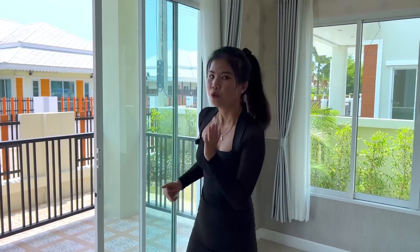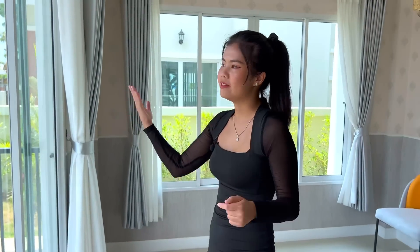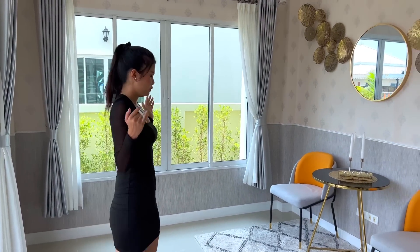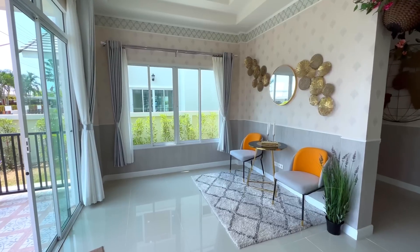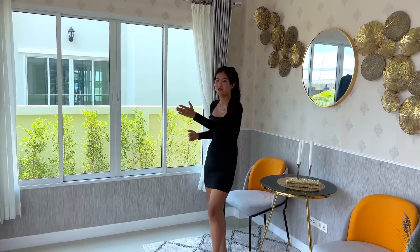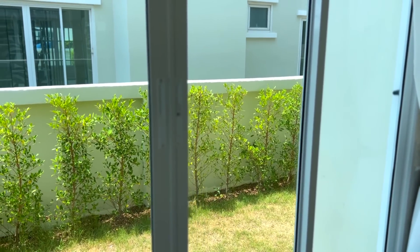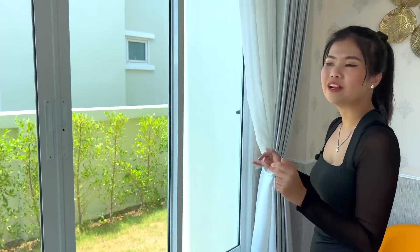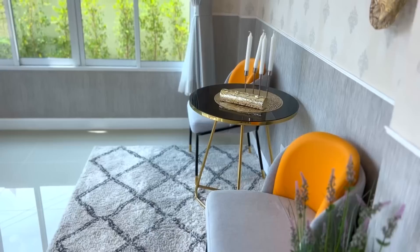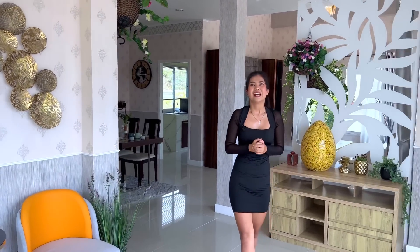Now we are inside the house. When you walk through the door, the first thing you'll see is a glass lighting door with a double lock, so it's safe here. This entrance area can be used as another living area or a relaxing spot. You have a beautiful garden view from the front and side, and glass sliding windows with locks so you can open them to let the breeze in. You can add a table or decoration here — I also like the chandelier on the top.